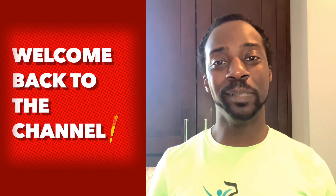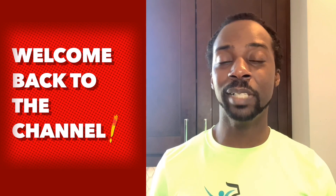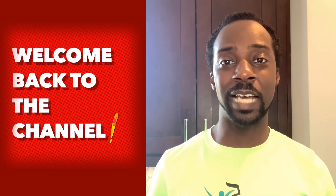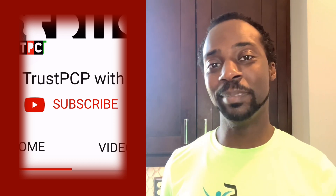Hello everybody, welcome back to Trust PCP. If you're new to the channel, I'm Dr. Ena Kote, your primary care physician. On this channel, I strive to give you honest, straightforward breakdowns on relevant topics in the world of primary care. So if you haven't already, make sure you subscribe to Trust PCP and hit that bell notification icon so you can stay up to date.